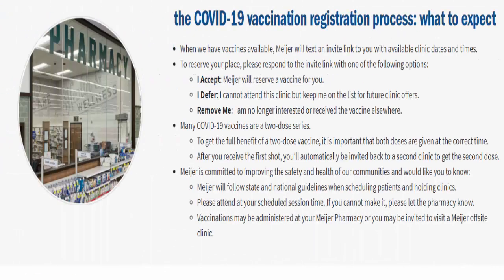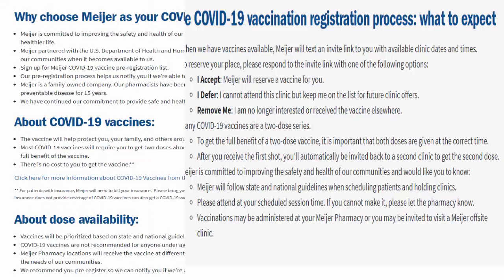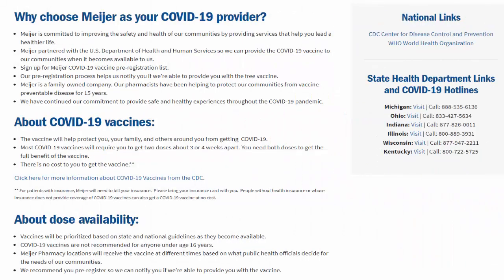You can attend your scheduled session time. If you cannot make it at that time, you can let the pharmacy know and the vaccination may be administered at your Mare pharmacy, or you may be invited to visit a Mare off-site clinic.